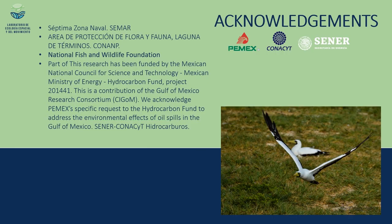We want to thank the Séptima Zona Naval from the Marine Ministry located in Campeche for their invaluable help in reaching this beautiful place and for the facilities provided to tag these magnificent turtles. Thank you.